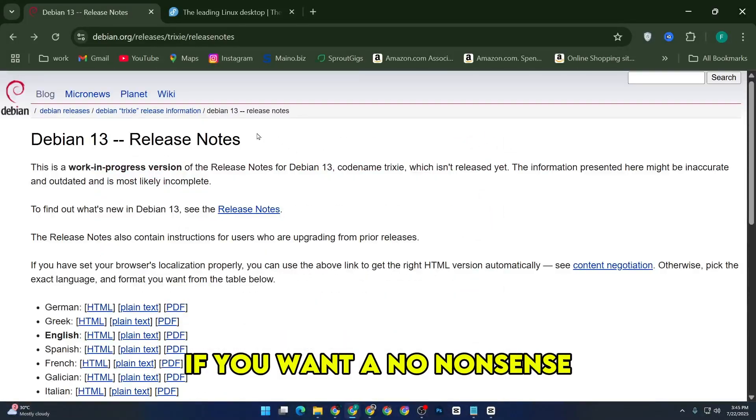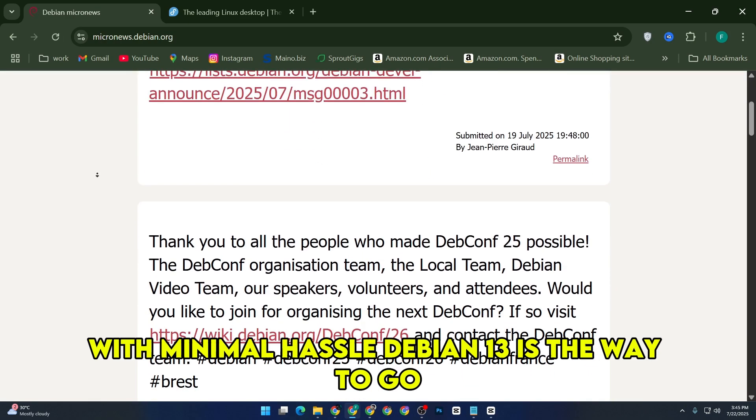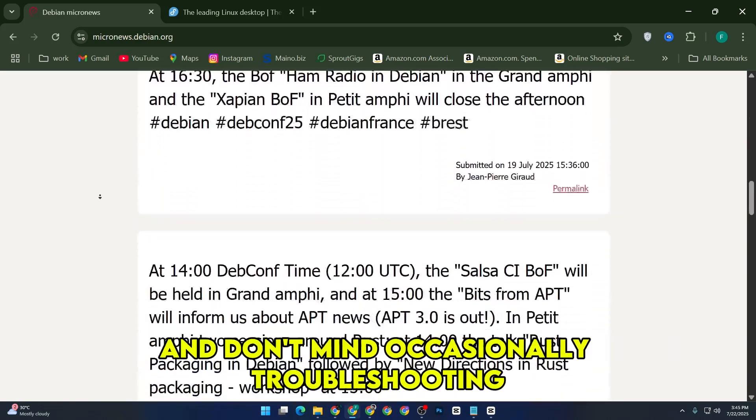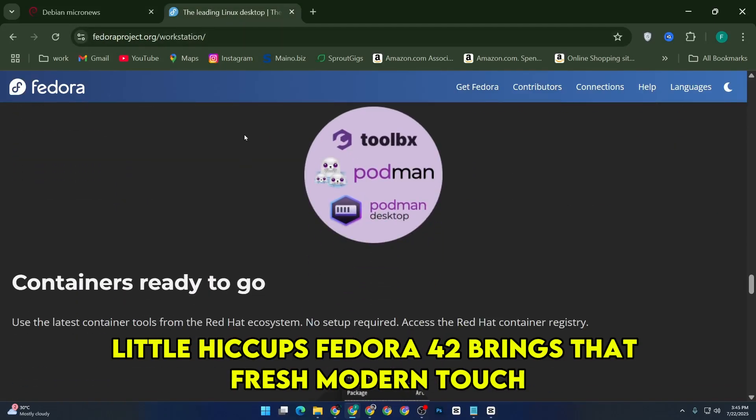For me, if you want a no-nonsense, stable environment that will keep running smoothly with minimal hassle, Debian 13 is the way to go. But if you enjoy having the latest tech and don't mind occasionally troubleshooting little hiccups, Fedora 42 brings that fresh, modern touch.